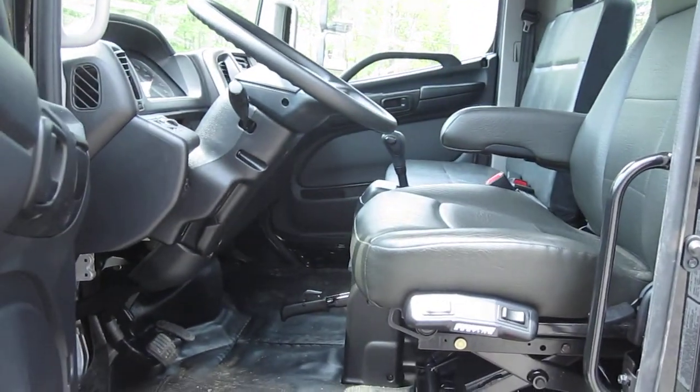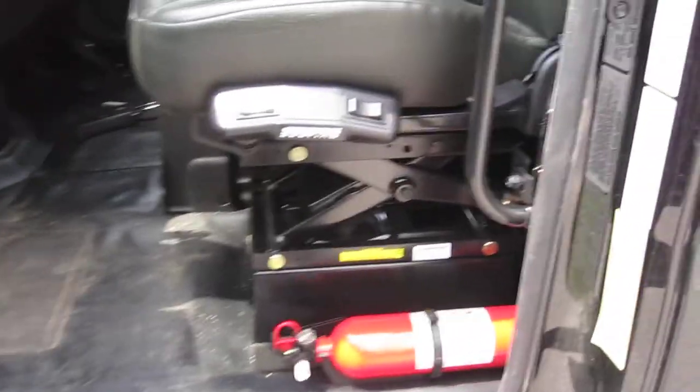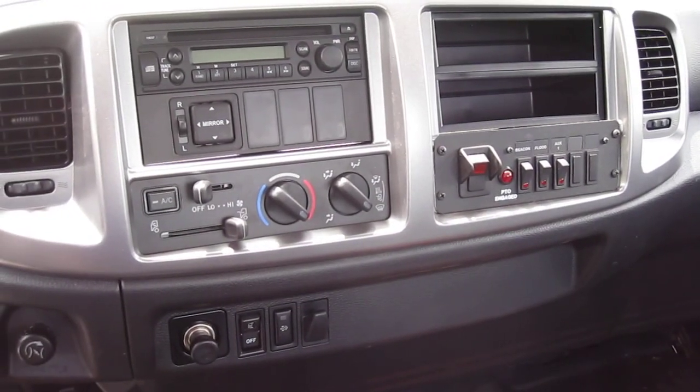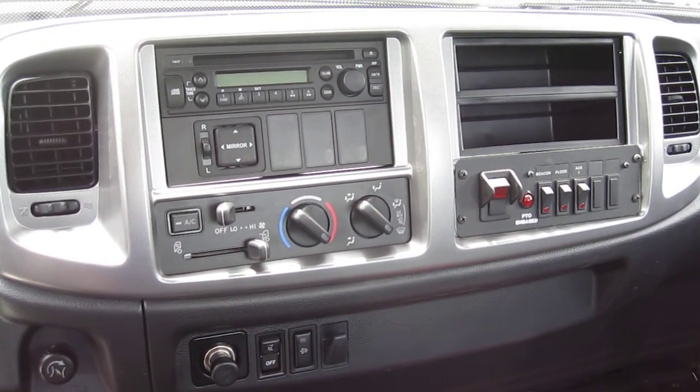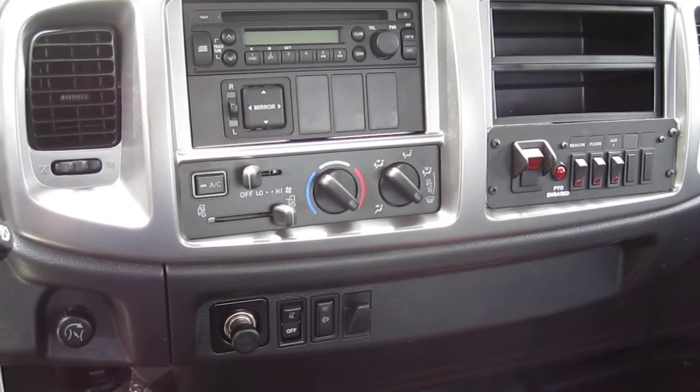Let's take a look inside the cab. It's the nicest air ride seat available for a Hino — it's called a Sears 70 seat. Got your fire extinguisher already mounted in there. It's got an Allison automatic transmission. These Hinos are coming into 2013 with some nicer cab amenities than they used to have.